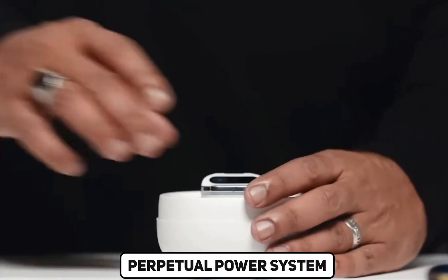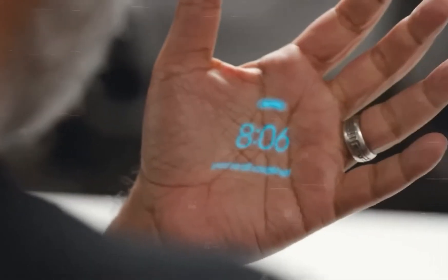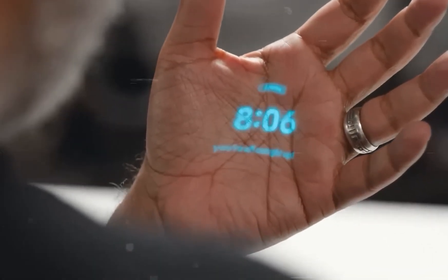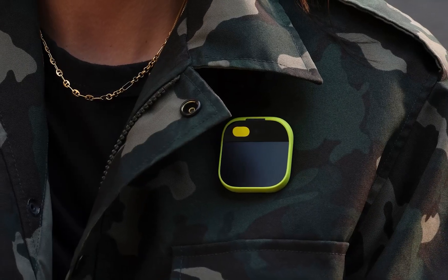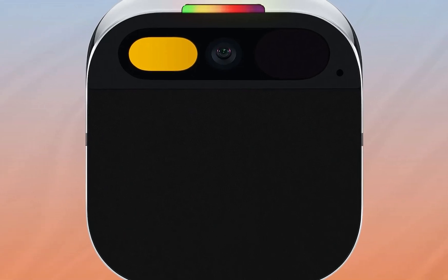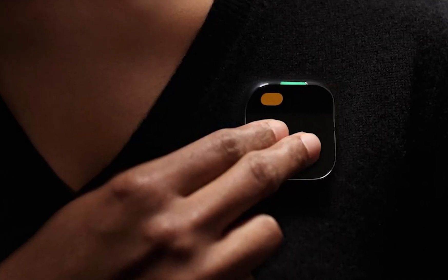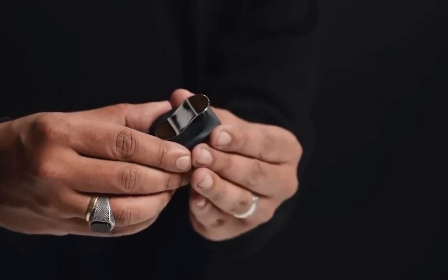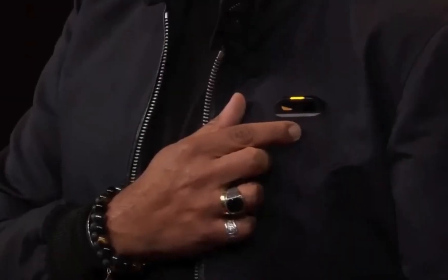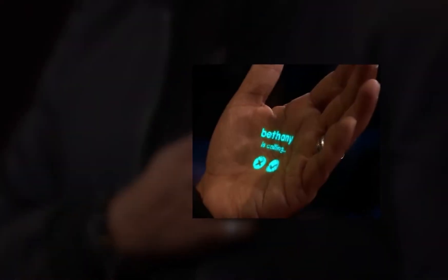Perpetual Power System: The Perpetual Power System is a technological marvel that deserves a closer look. By incorporating a hot-swappable battery booster, the Humane AI pin addresses a common pain point of wearables — short battery life. Users can seamlessly extend the device's usage by swapping out the booster, eliminating the need for constant recharging, ensuring reliability throughout their busy days.